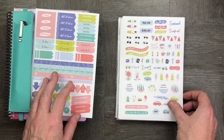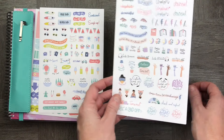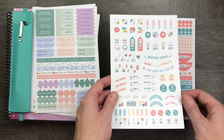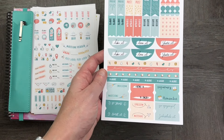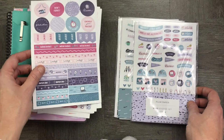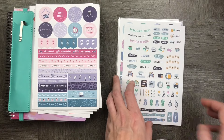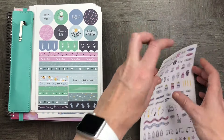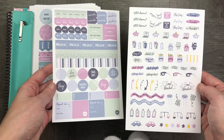With my planner I got a set of stickers which I'm really excited about. There are wellness stickers, blogging stickers, social media stickers, and budgeting stickers, as well as a whole bunch of really cute reflection stickers. I was pretty excited to use these and got straight into it.